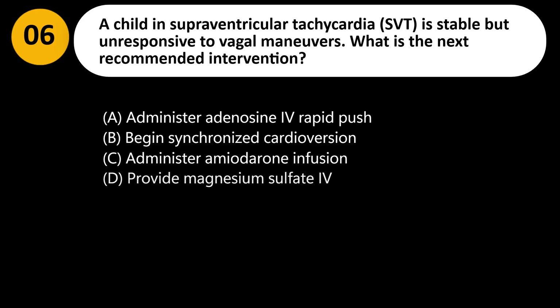A child in supraventricular tachycardia (SVT) is stable but unresponsive to vagal maneuvers. What is the next recommended intervention? A. Administer adenosine by rapid IV push. B. Begin synchronized cardioversion. C. Administer an amiodarone infusion. D. Provide magnesium sulfate IV.